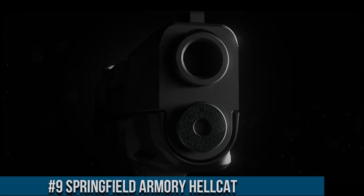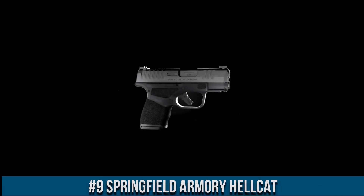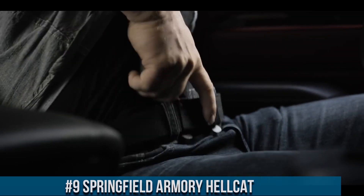Number 9: Springfield Armory Hellcat. A game-changer in the world of concealed carry pistols, the Hellcat is designed to deliver uncompromising performance and reliability in a compact package.